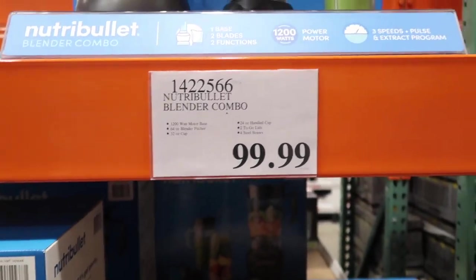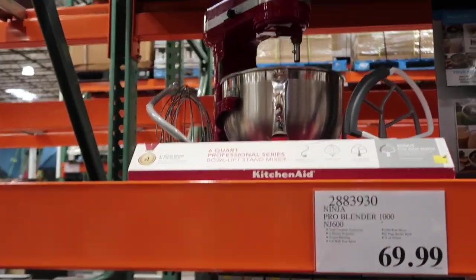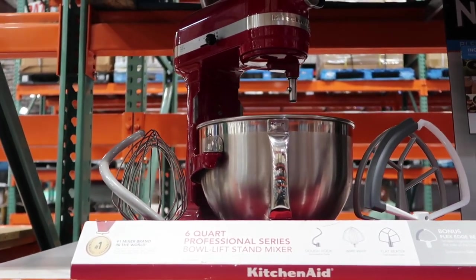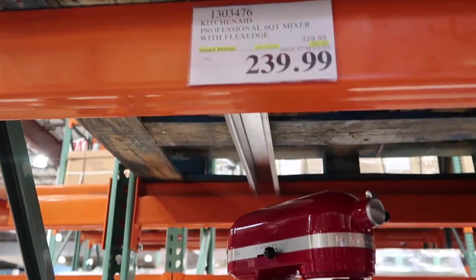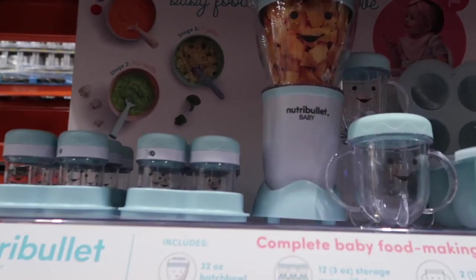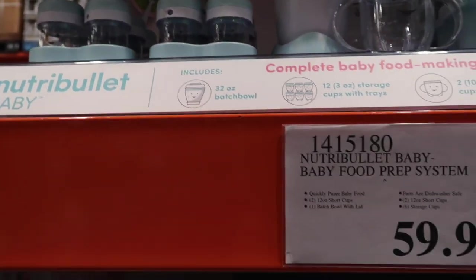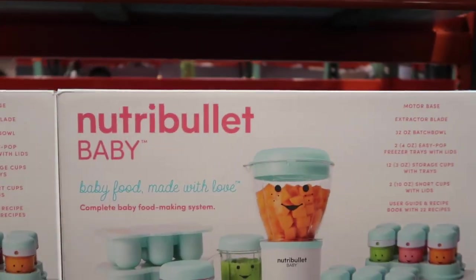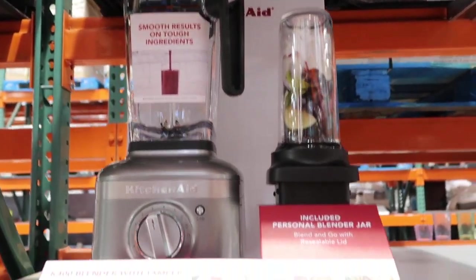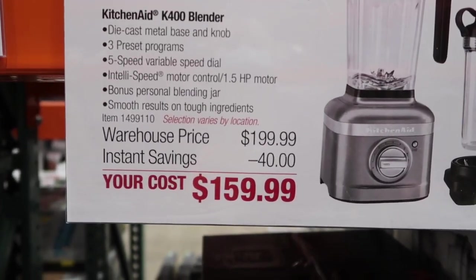Nutribullet — that's a pretty good price at $99. Oh, this is what I want — I want to sell mine and get this one. They got the six-quart KitchenAid Professional mixer for $239.99 on sale right now — that's $90 off, that's a humongous deal. And then they got this baby mini Nutribullet complete baby food making system for $59.99. He eats like a big man! And they got this really nice KitchenAid blender with the personal blender jar for $159 on sale.